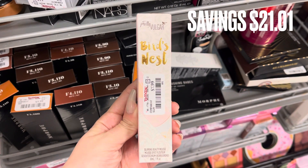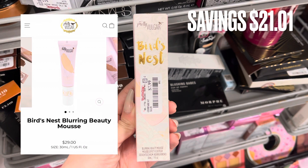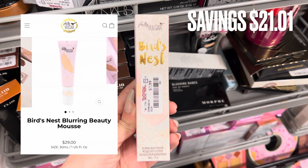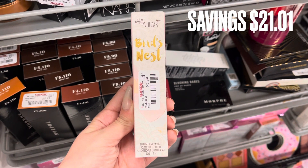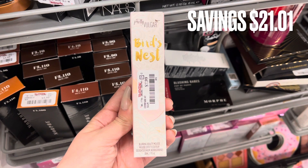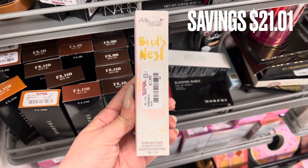Next is some Pretty Vulgar, and I actually haven't seen that brand here at TJ Maxx in a while. This is the Bird's Nest Blurring Mousse — basically I think it's a foundation. That product was $29 online and it was only $7.99 here at TJ Maxx, so that is a savings of $21.01.